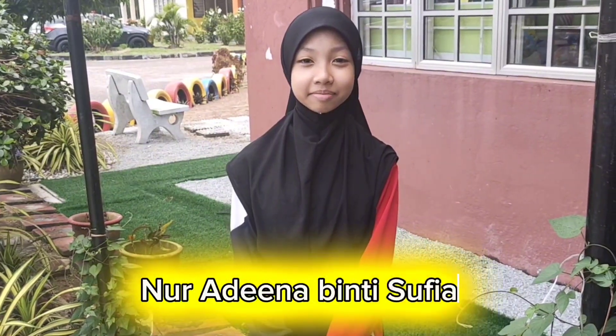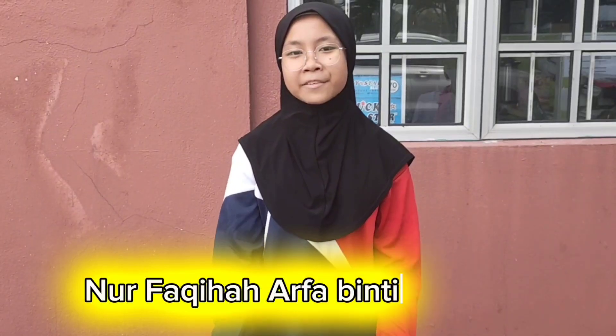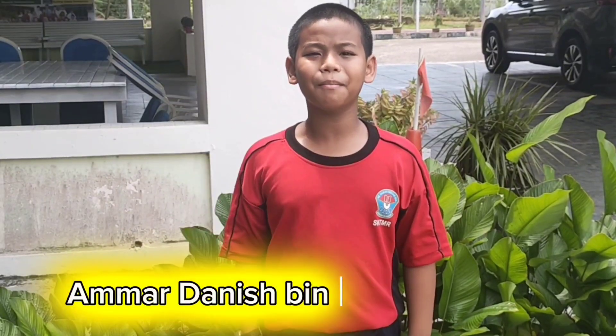Hi, I'm Adina. Hi, I'm Arpa. Hi, I'm Amma. We are three main people from SK Taman Mugah Rio.